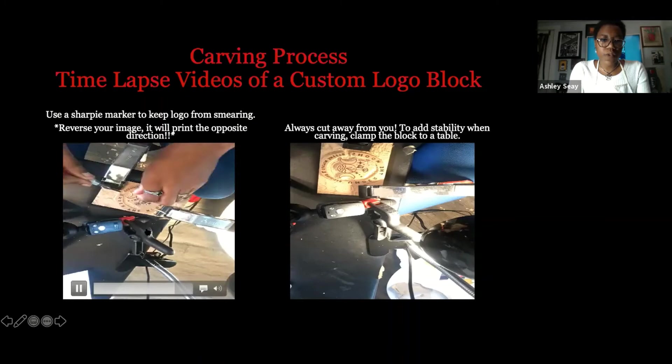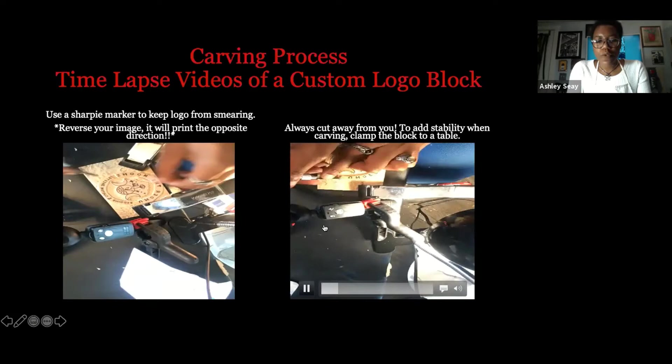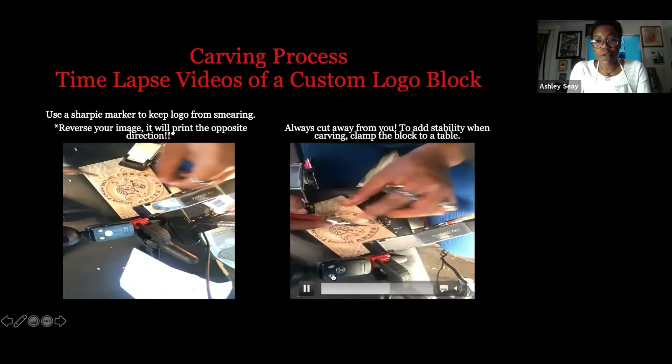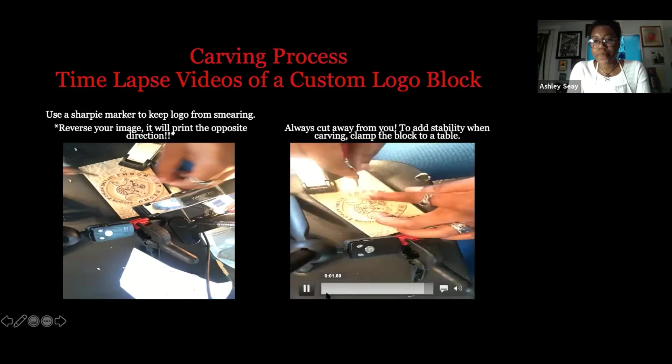I'm using clamps to secure the block so it doesn't move as I'm cutting, because these tools are very sharp. And once you cut an area, you can't put it back. In Japan — or some country, I forget — they call them suicide prints for a reason: once you carve an area out, you can't put it back. You can't glue it, you can't do any of that. Once it's cut, it's cut.